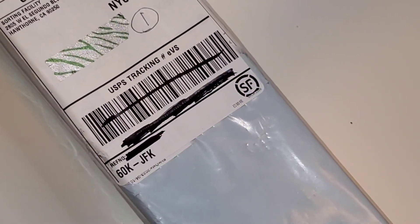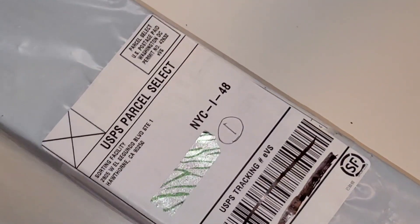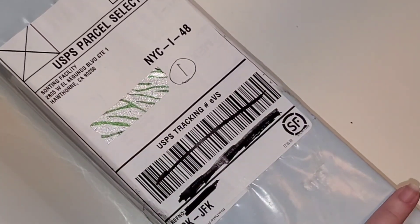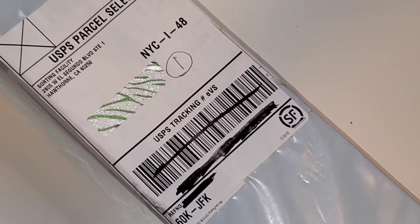It does have my name on it and everything, so I know it's not like this was sent to the wrong person. There's no indication — it just shows me that it's from a sorting facility, and it's in that trash bag material. So let's open it together and see what it is.